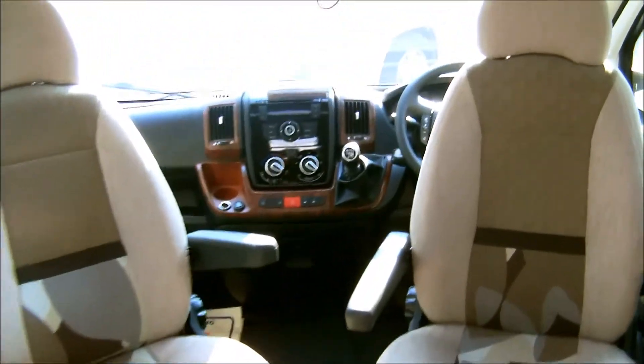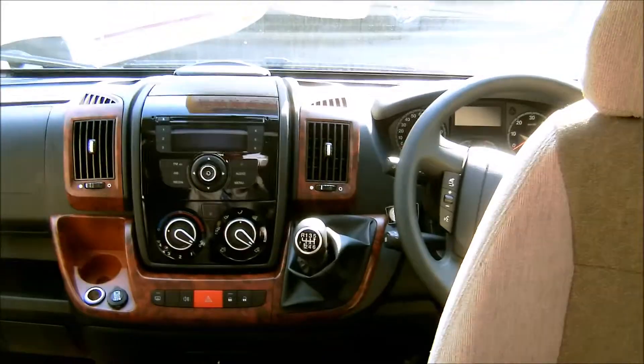This is Glossop Caravans' unregistered 2013 Swift Bessacarr E562.